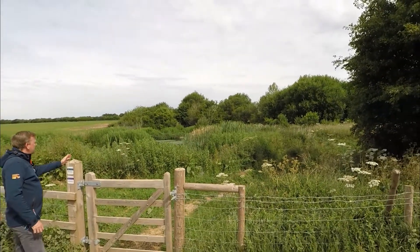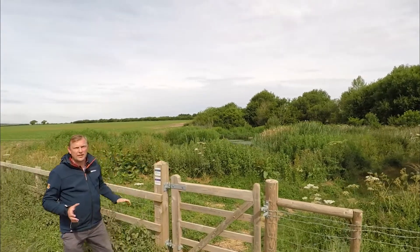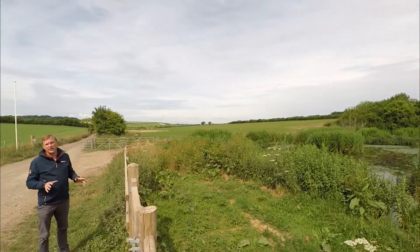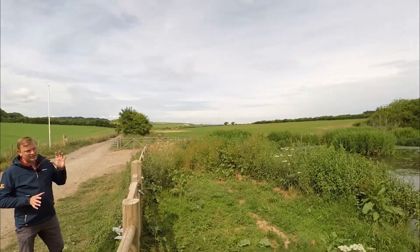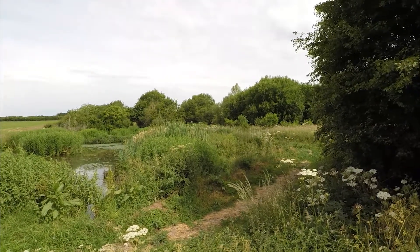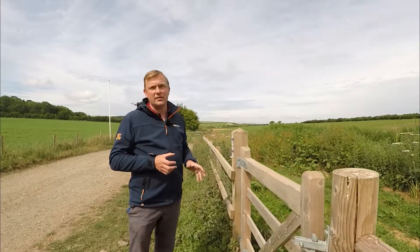Just scanning around here, this is one of the new areas that's been created — it's a wetland habitat. As you would imagine, it's brilliant for amphibians: frogs, toads, newts. There are loads of species now on site that weren't here just maybe five to ten years ago. This is an excellent example of students creating new areas on the college estate that are brilliant for wildlife, and in their future careers as countryside rangers they'll be managing areas like this.